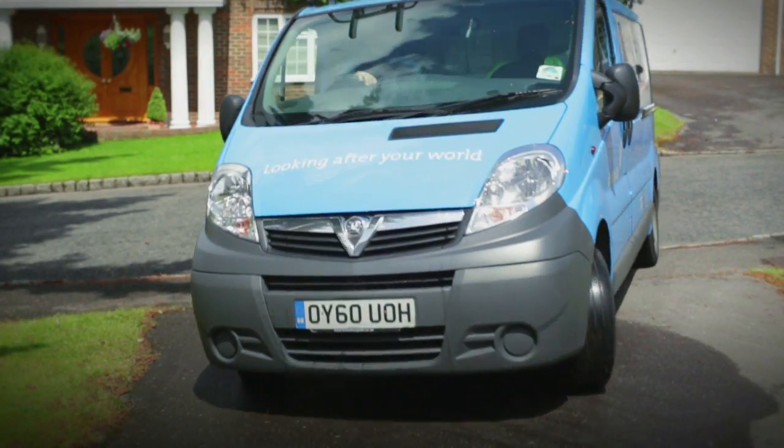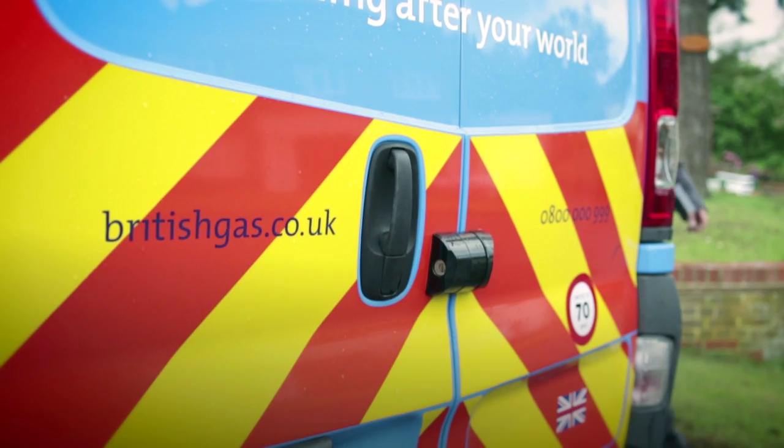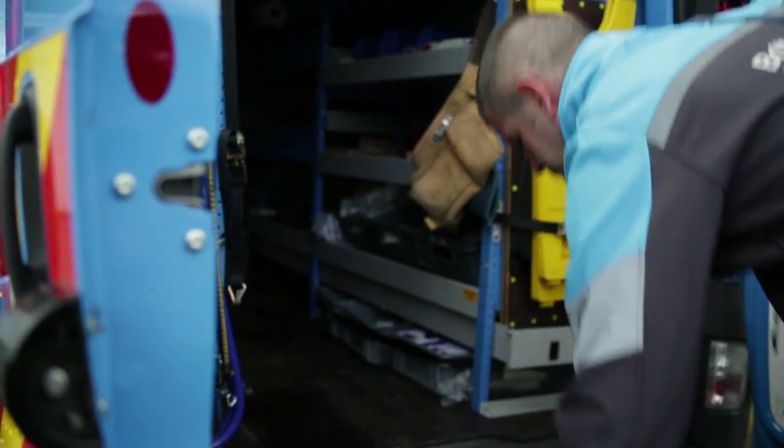British Gas is striving to make the world a more sustainable place for the future. That's why we're leading the way in installing electric vehicle charging solutions for your home. We have partnered with a number of car manufacturers, and our charging solutions work with all current models of electric vehicles.